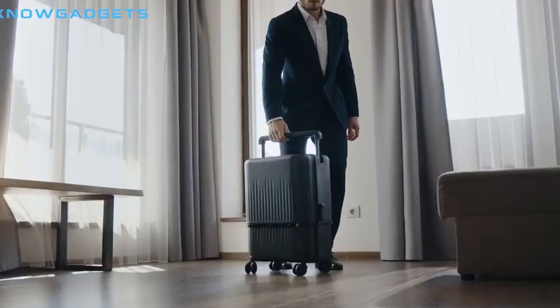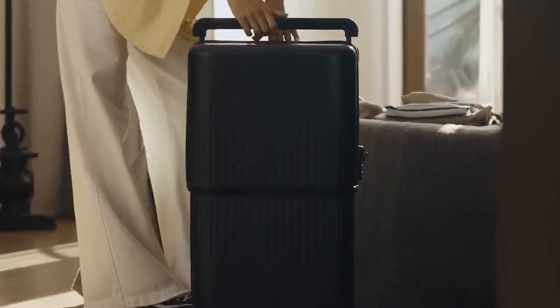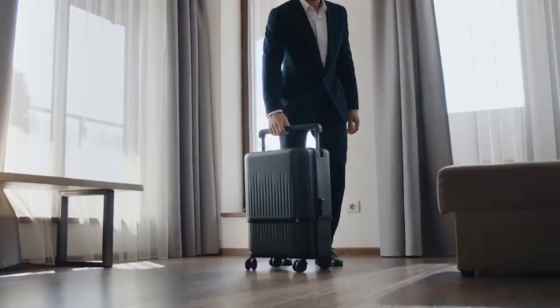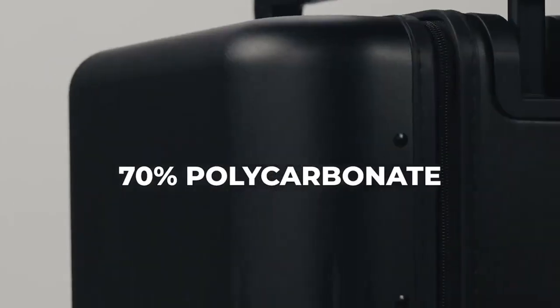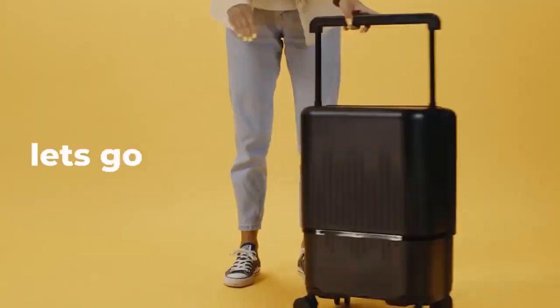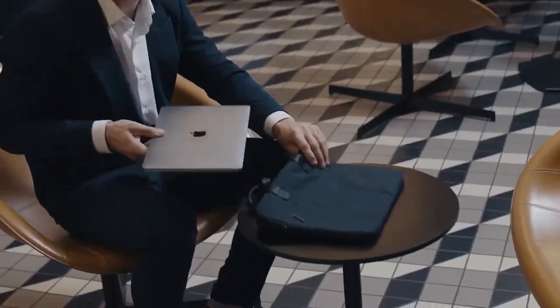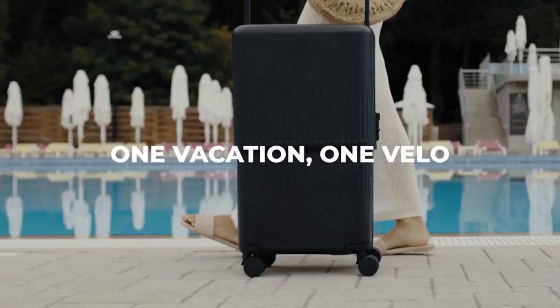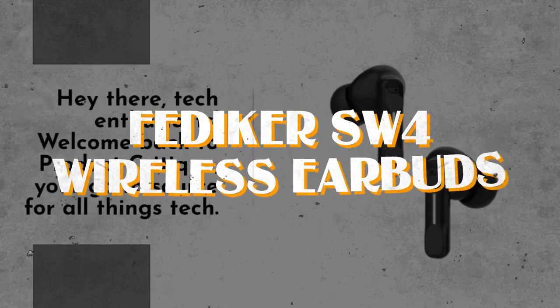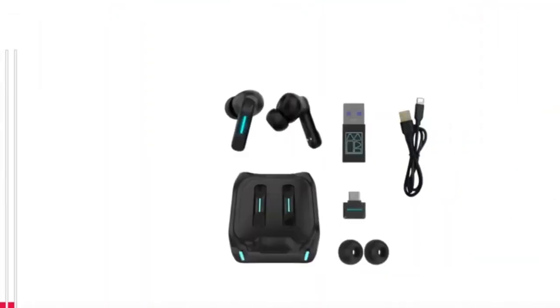Number twelve: the Velo 3-in-1 Expandable Hard Side Luggage. Travelers rejoice — this innovative suitcase seamlessly transitions from 16 to 20 and even to 26 inches with just the push of a handle button, eliminating the need for multiple bags. Crafted from 100% polycarbonate, it offers unparalleled durability, waterproofing, and resistance to bumps and shocks, ensuring your belongings stay safe throughout your journey. Inside, adjustable dividers keep everything organized, while advanced TSA locks and easy-access zippers provide peace of mind without sacrificing convenience.